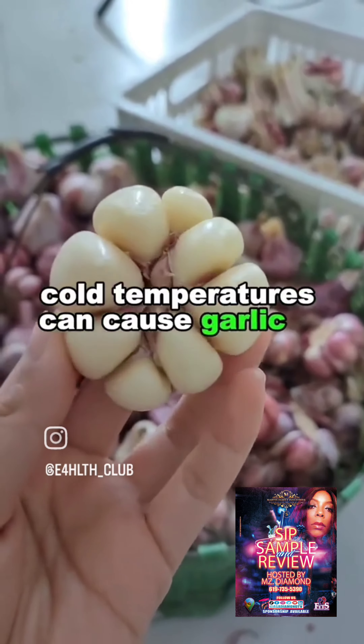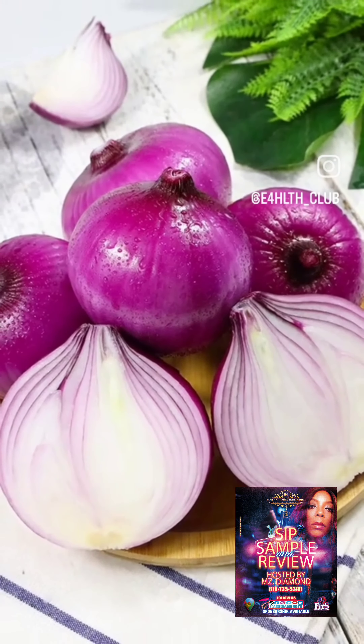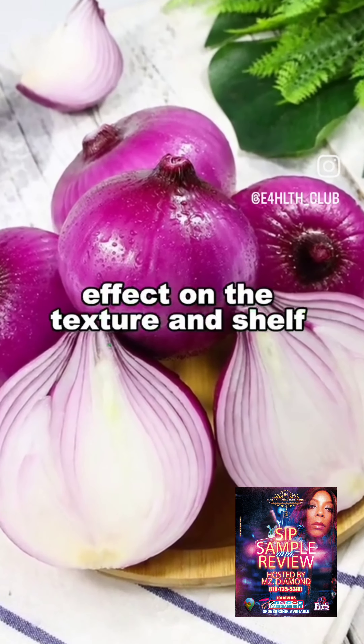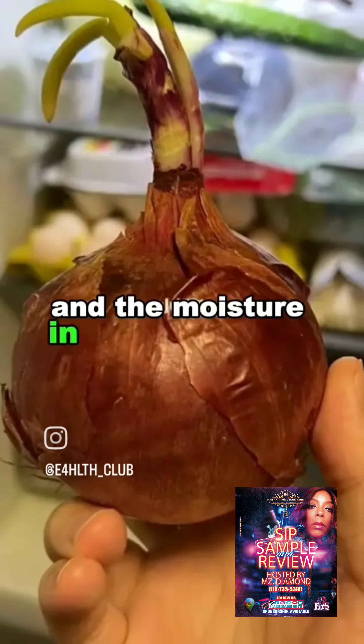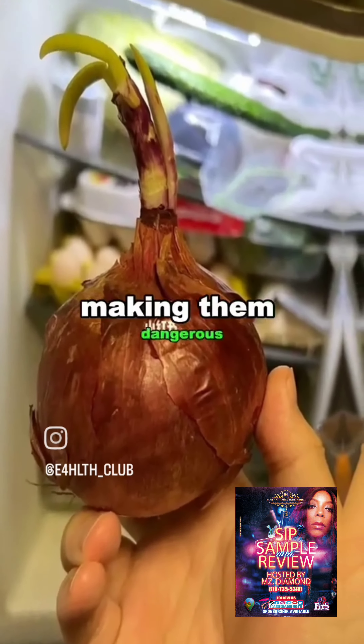Cold temperatures can cause garlic to germinate, become moldy, and have a rubbery texture. 4. Onions. Refrigeration can have a detrimental effect on the texture and shelf life of onions, and the moisture in the refrigerator can promote mold on onions, making them dangerous.